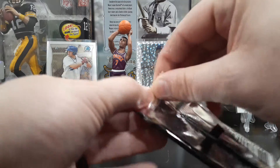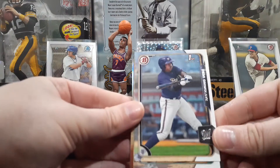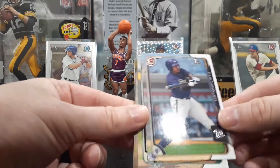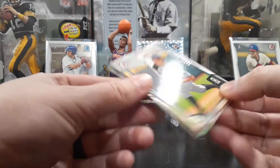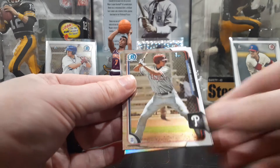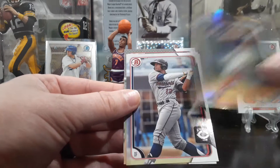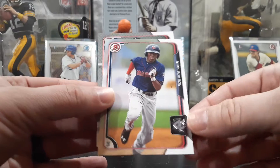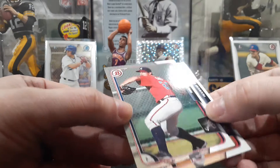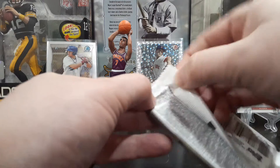Good start to this box. Now, 2015 Bowman Draft. These names are really hard to read. That's a 1st Bowman, but these are really hard. Demi Ormollier — not familiar with him. Andrew Moore, 1st Bowman. There's a Bowman Chrome of Lucas Williams, 1st Bowman. Austin Ray, 1st Bowman. Adam Brett Walker. Nick Gordon, Bowman, and Lucas Sims. As good as the first pack was, I would say the second pack really kind of evens things out.